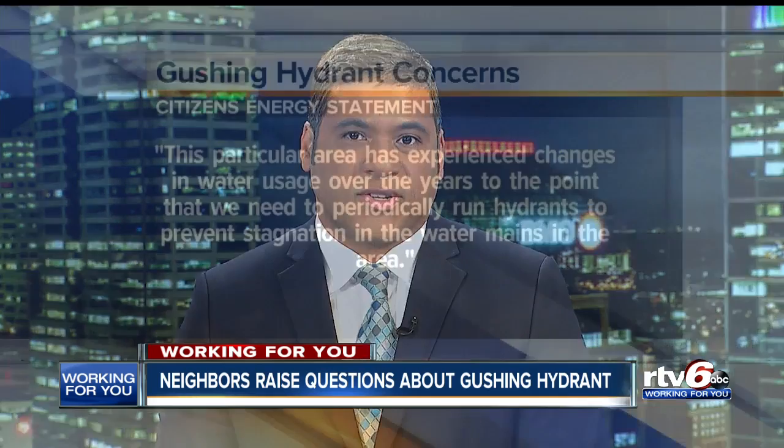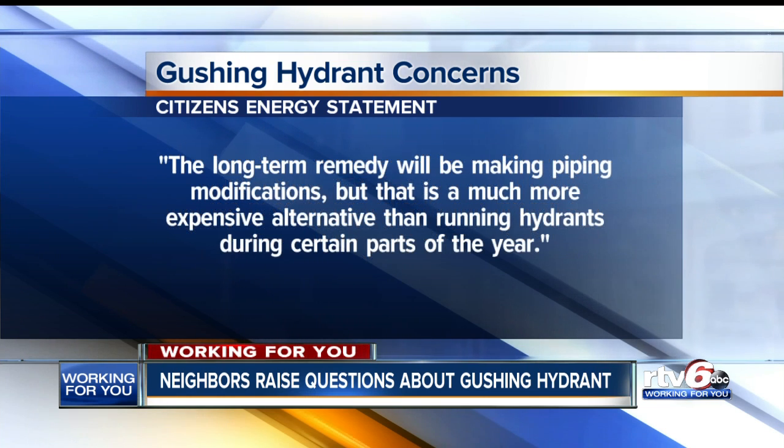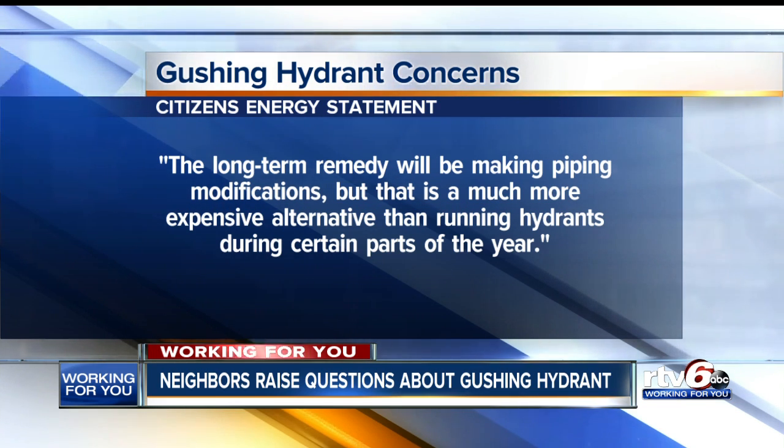So we reached out to Citizens Energy, bringing those questions and concerns, and we heard back this evening. Citizens says this is what's called a water quality bleed, a process to make sure water quality is maintained. Citizens also told RTV6, quote: This particular area has experienced changes in water usage over the years to the point that we need to periodically run hydrants to prevent stagnation in the water mains in the area. The long-term remedy will be making piping modifications, but that is a much more expensive alternative than running hydrants during certain parts of the year, end quote.